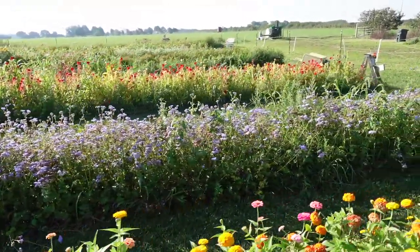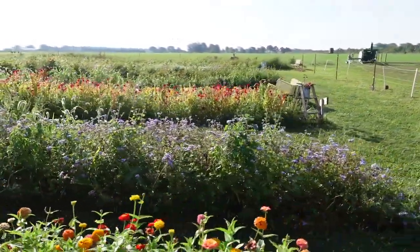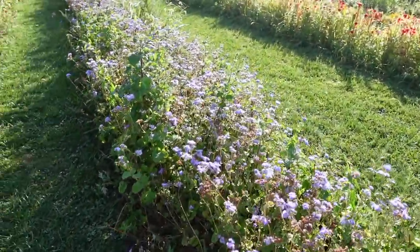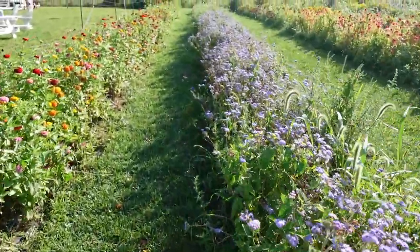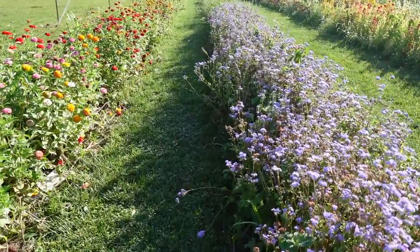I'm going to walk us to the ageratum — you can already see it, it's doing very well. You can see some of it is getting a little brown, but look, it's reproducing nicely and there's still obviously a lot of color. Tons of flowers. So that's looking really good, the ageratum.